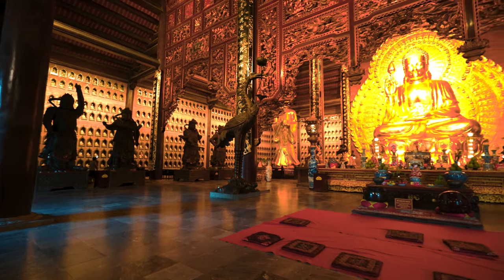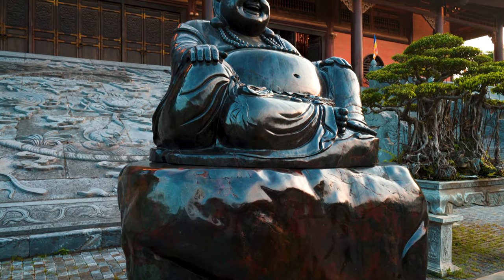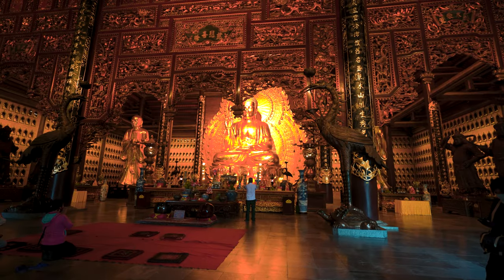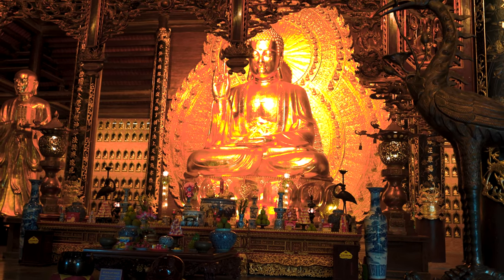Right now we are at the Buddha of the Three Times Hall. There are three statues inside representing the past, the present, and the future. According to Rose, this Buddha is fat because he contains all of people's sorrows and always has a bright smile. This is the biggest Buddha statue in Asia — it's 10 meters tall and 100 tons in weight. The special thing here is that they built the statue first and then all the pagodas were built around it.